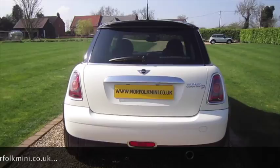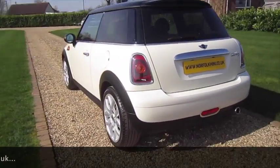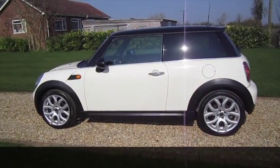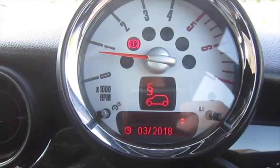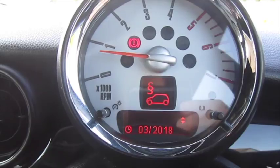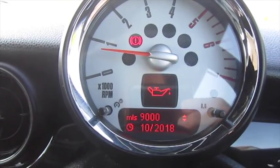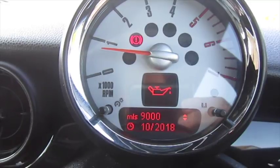It's also got the darkened rear glass and the optional Bluetooth telephone connectivity. As you can see here from the service info display: MOT due March 2018, brake fluid due October 2018, oil service in 9,000 miles or October 2018.